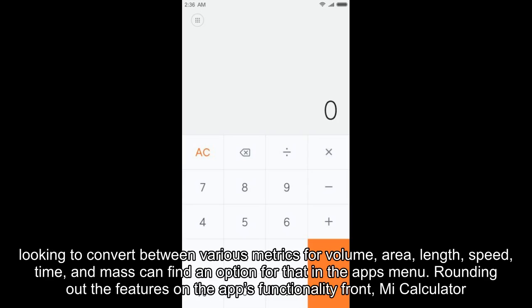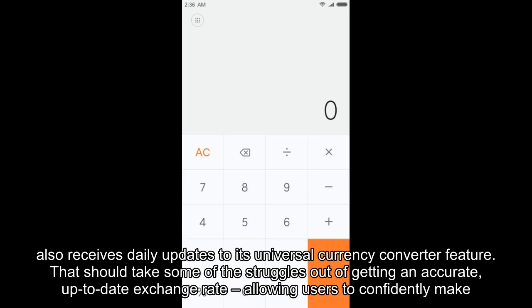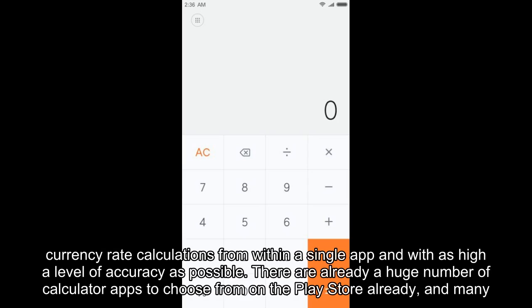Furthermore, users looking to convert between various metrics for volume, area, length, speed, time, and mass can find an option for that in the app's menu. Rounding out the features on the app's functionality front, Mi Calculator also receives daily updates to its Universal Currency Converter feature. That should take some of the struggles out of getting an accurate, up-to-date exchange rate, allowing users to confidently make currency rate calculations from within a single app and with as high a level of accuracy as possible.